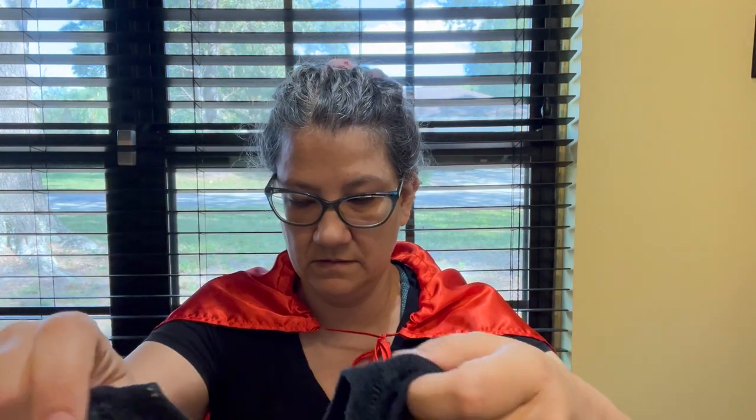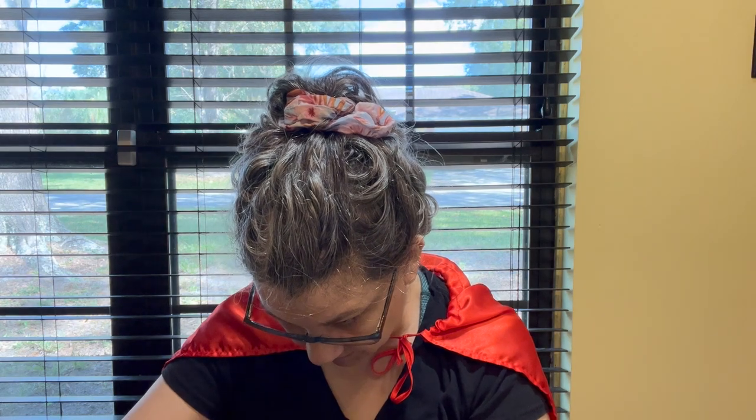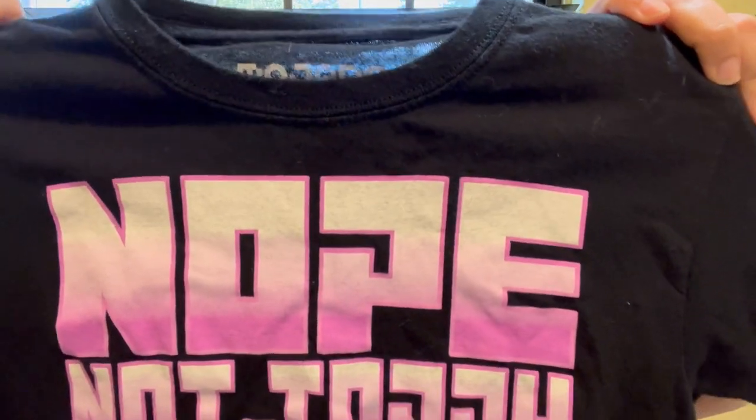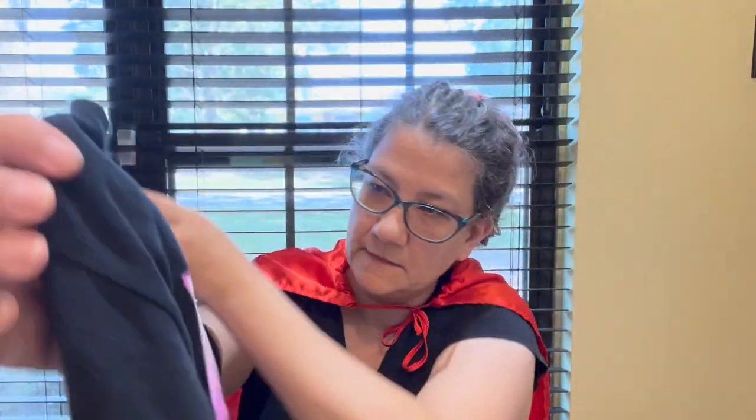I found this Minecraft t-shirt — a large. My daughter might want it but it might be too small. It says "Nope Not Today" — Minecraft Dungeons. I'm familiar with Minecraft since my kids have played it for years, but I don't know what Minecraft Dungeons is. It could be valuable to anyone if she doesn't want it or it doesn't fit.